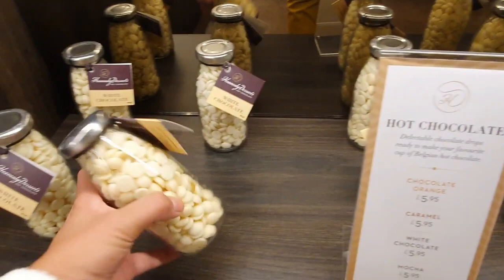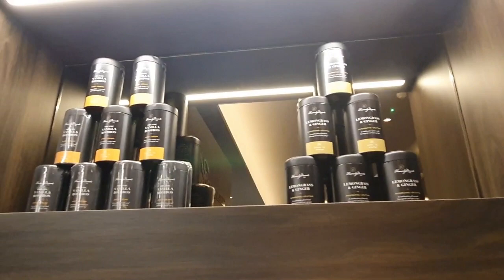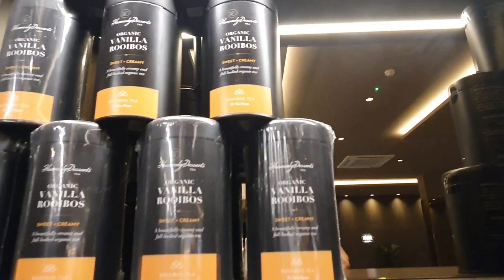In here they've got some sort of chocolate chops and you can actually purchase these to take away if you wish. It's a fantastic place — everything's so beautifully laid out. The staff here were awesome; we really had a lovely time just browsing around and taking in all the sights and decor.